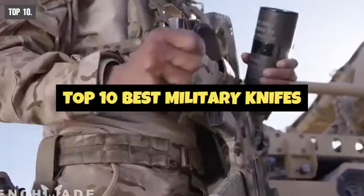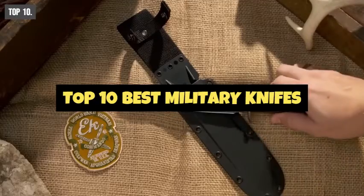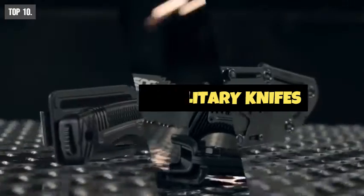We have prepared a list of Top 10 Best Military Knives for Tactical Survival.